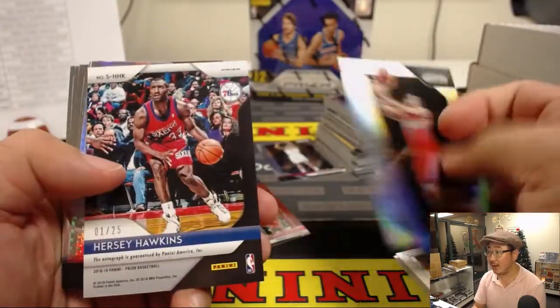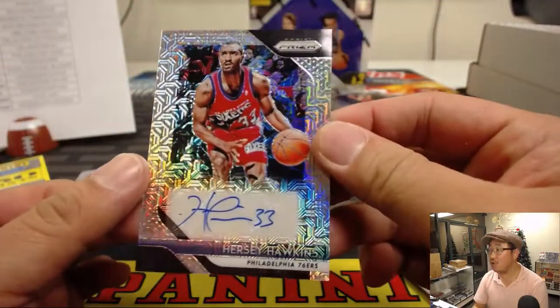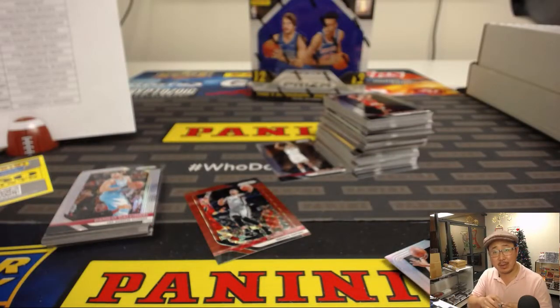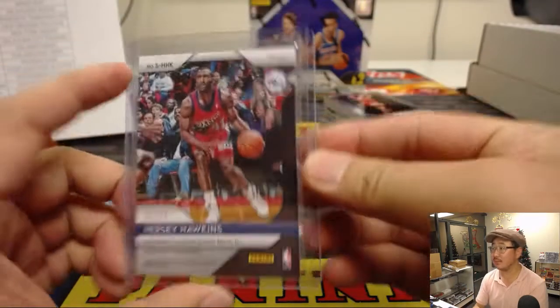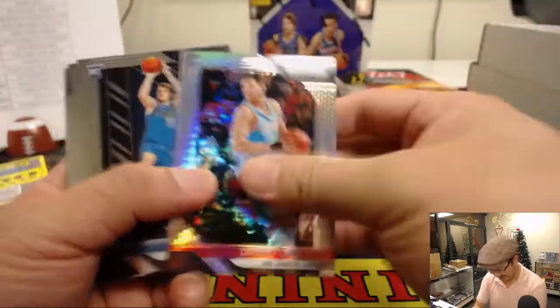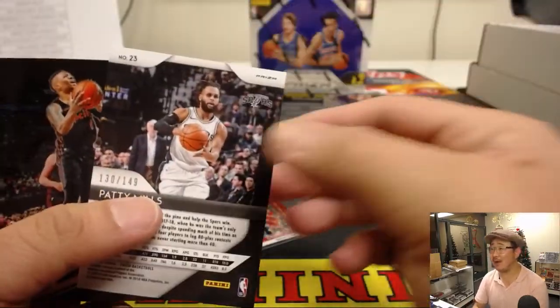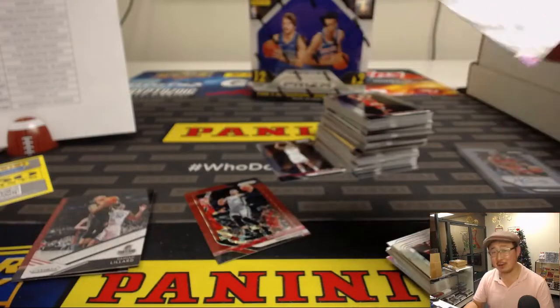There's an Allen Iverson silver and Hersey Hawkins 1 out of 25 Mojo Refractor for the 76ers — that goes to Bud with the Sixers. Patty Mills — good thing we don't have the Bowman Draft yet.